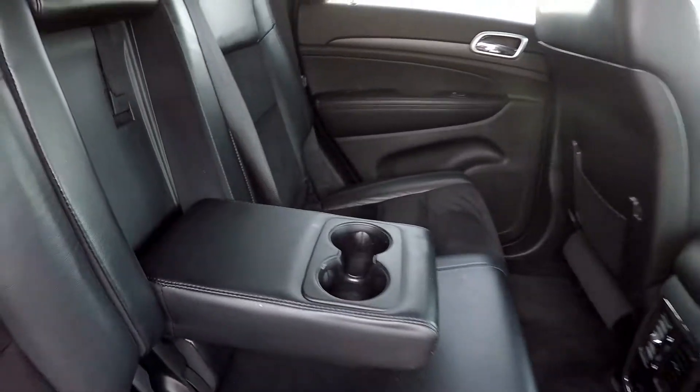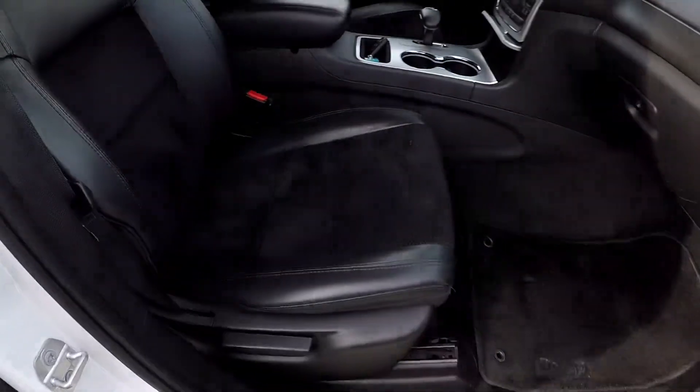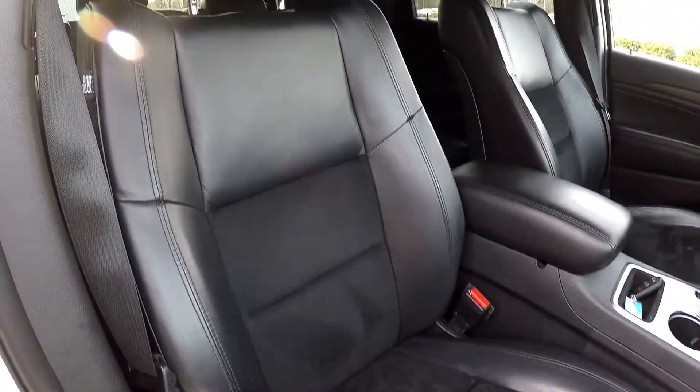Another look at the back seat now from the passenger side. We go ahead and fold that down — there is an integrated armrest with some additional cup holders. Finishing up in the front passenger seat, just one more look over the seating surfaces.